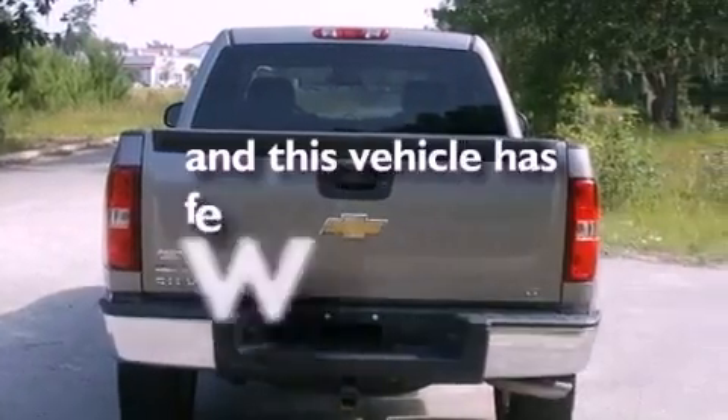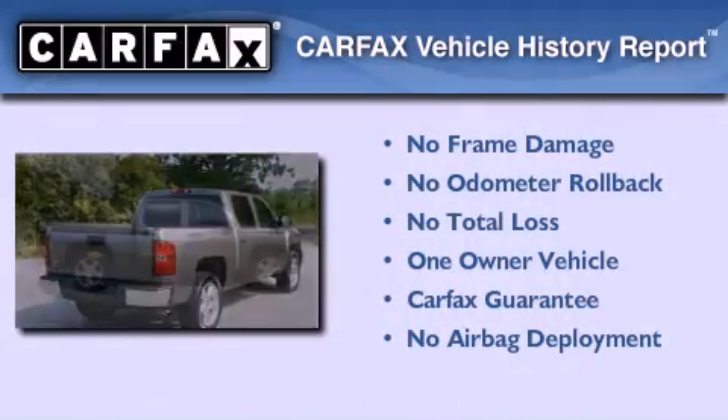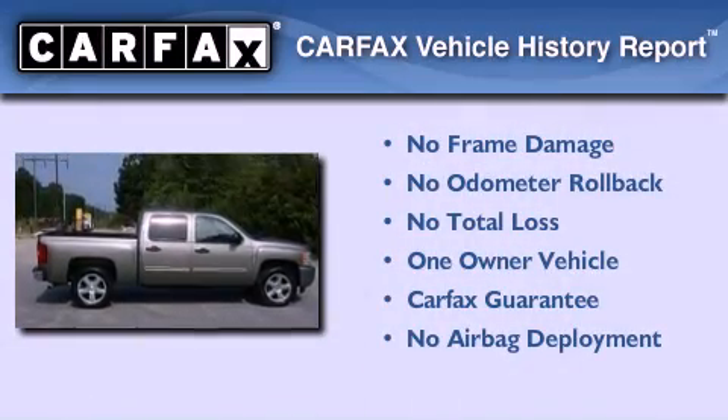This vehicle has fewer than 36,000 miles on the odometer. This Chevrolet has had only one owner, and it qualifies for the Carfax buy-back guarantee.